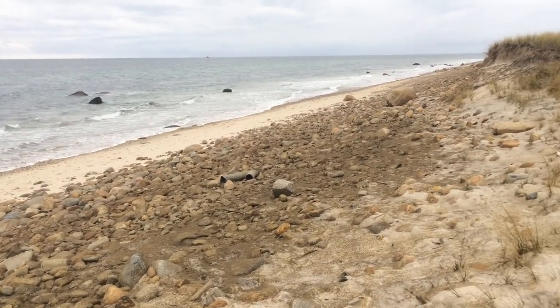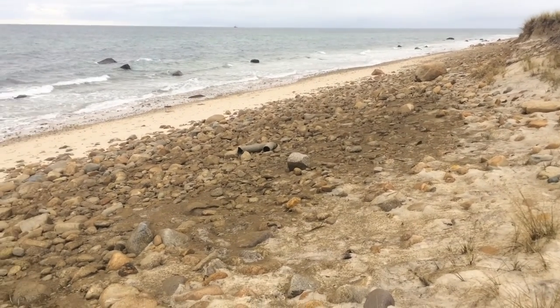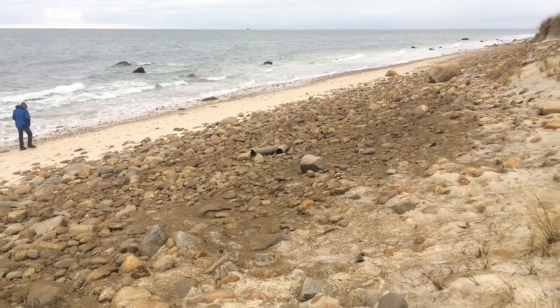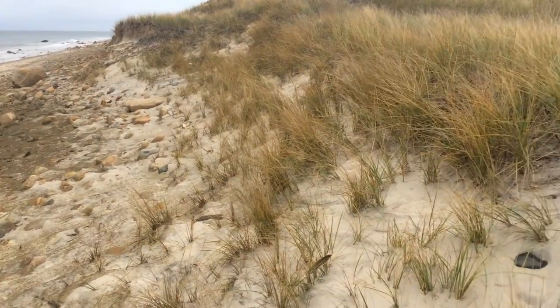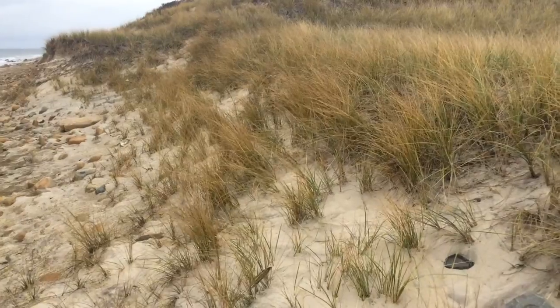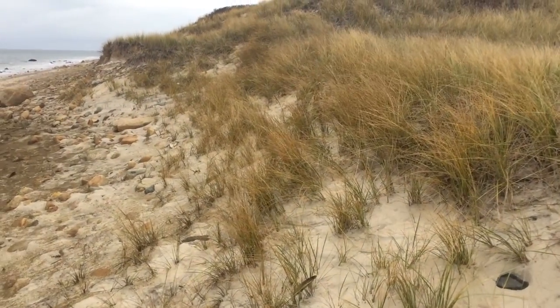So we're out here on Martha's Vineyard looking at a nice example of a slightly sandy beach that has a lot of cobble. Coming back in, we have a good amount of beach grass and a lot of stabilizing action here, so these dunes aren't moving very much.